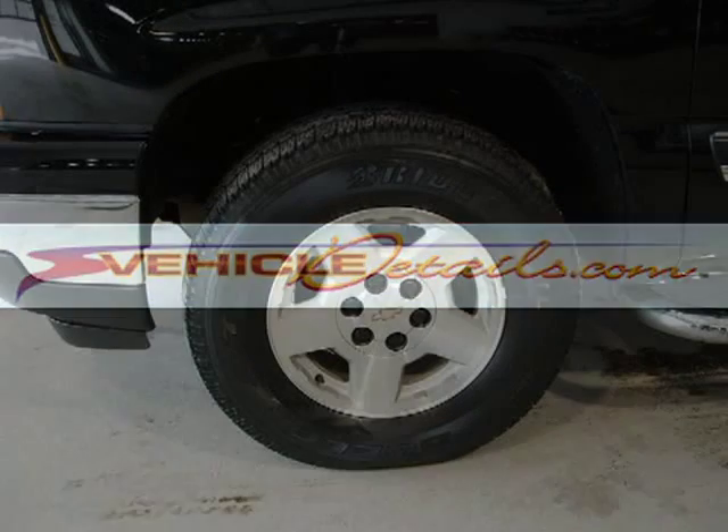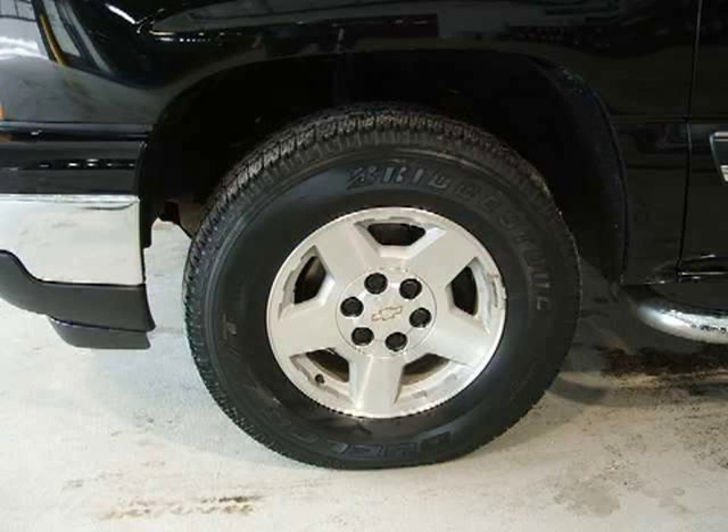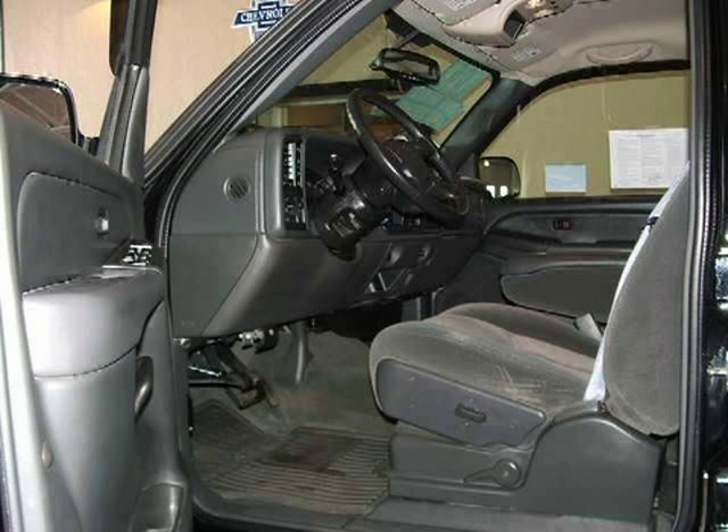This 2006 Chevrolet Silverado 1500 Crew Cab is located in Beaverdam, Wisconsin and has 30,870 miles on it. This Crew Cab has a beautiful black exterior paint color which is complemented by a charcoal interior color.